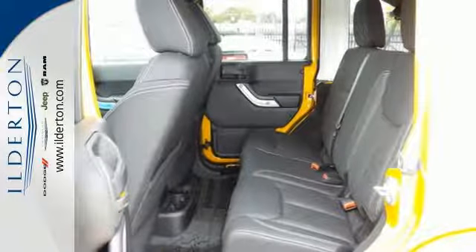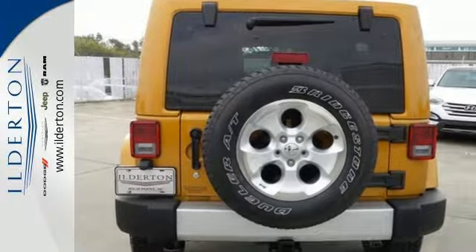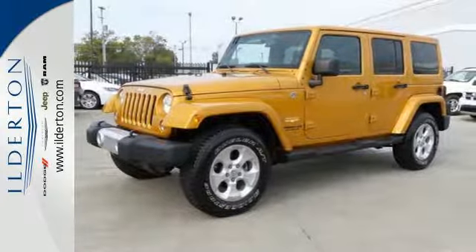It's as versatile as it is capable and includes standard equipment like the V6 engine, skid plates, fog lights, stability and traction control, and, of course, four-wheel drive.